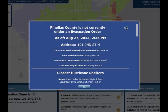Once you enter your address — say, 123 Main Street — and click on the address you want, the first thing you're going to see is what evacuation zone that address is in: whether it's A, B, C, D, E, or X for non-evacuation areas.